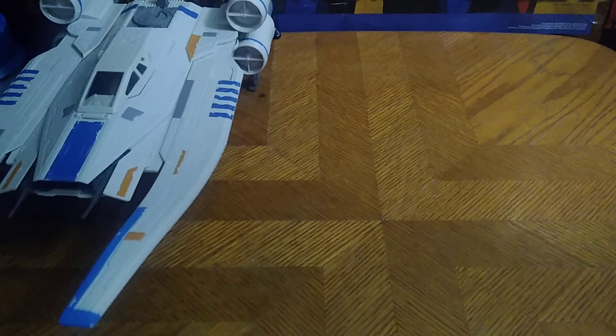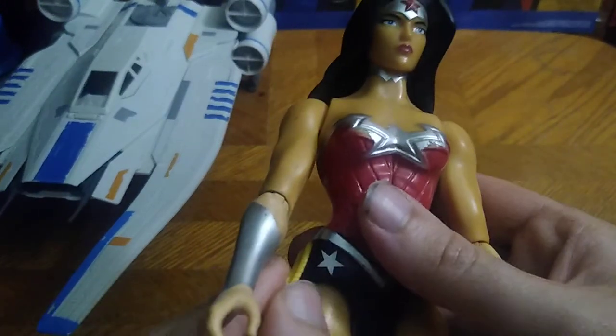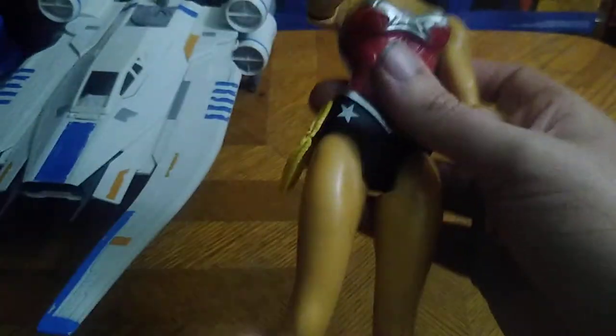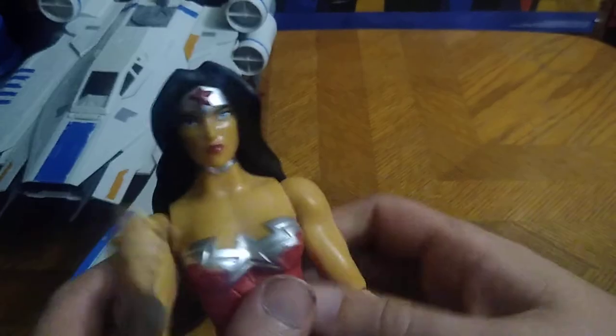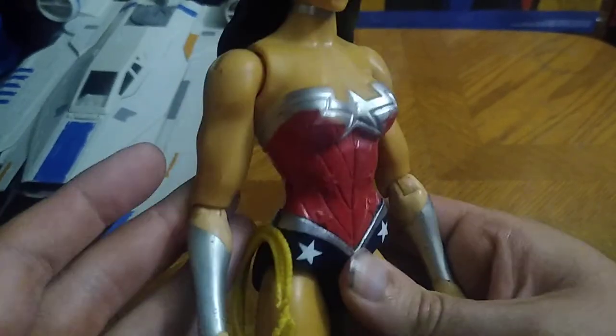Next we got a 12-inch Wonder Woman. She's got her lasso of truth on her belt and she's got some articulation. Given this is an old-school Wonder Woman, she kicks out pretty far. This is a nice-looking Wonder Woman and she's going on my shelf. She's also got her bracelets that can deflect bullets, like in the cartoon.